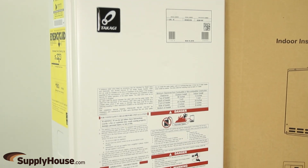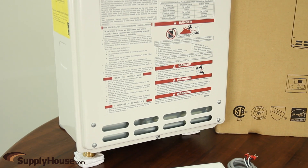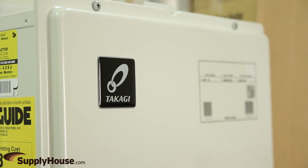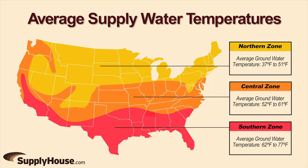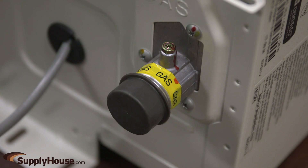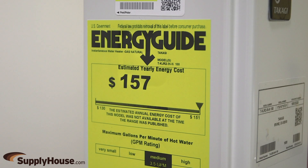The compact, wall-mounted TK Jr. can support hydronic baseboard or radiant floor heating applications, as well as provide domestic hot water to plumbing fixtures and appliances. Flow rate can reach 6.6 GPM, but depends on incoming water temperature and required temperature rise of the application. With gas inputs of 19,500 to 140,000 BTUs per hour, TK Jr. units achieve an energy factor rating of 0.82.